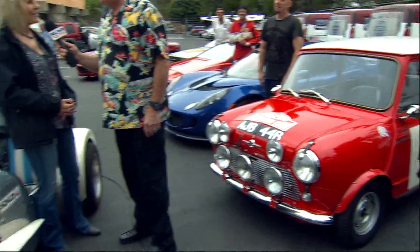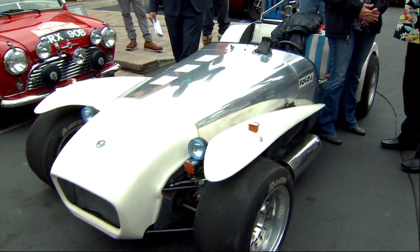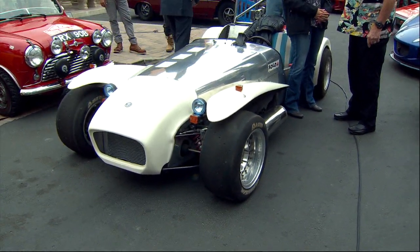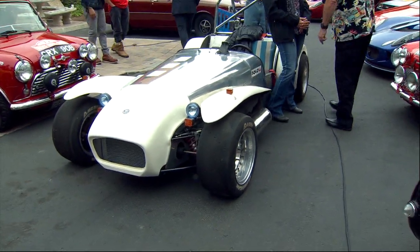Young lady, since you came in here sideways, how are you? What's your name? My name is Ann. Do you get to drive this? I do — I race it with my husband. He works on it and you race it? That's the way it goes. I love the way you roll.